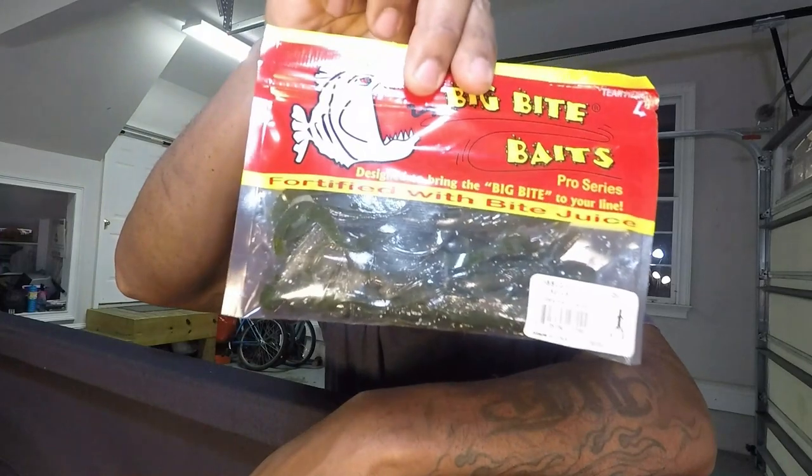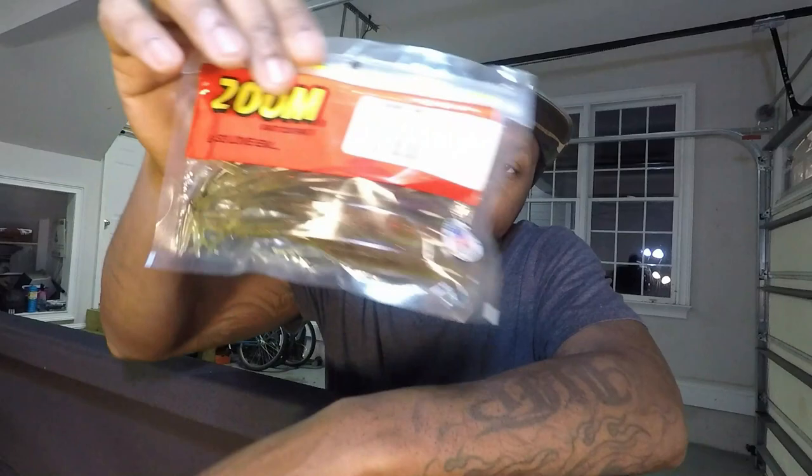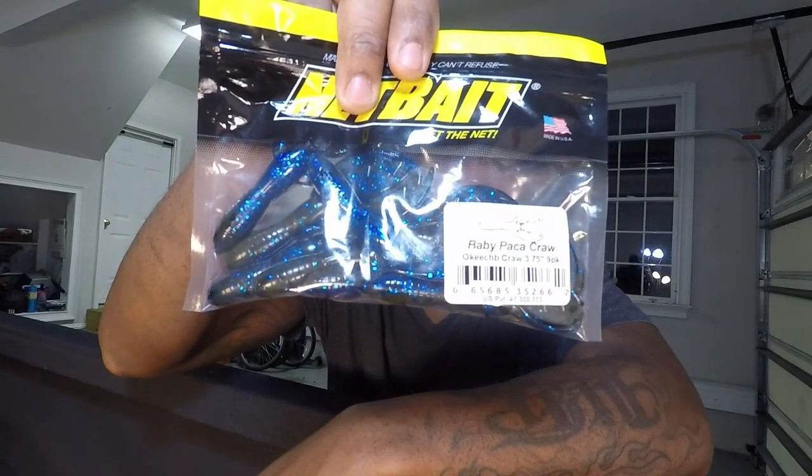A little package of Big Bites Baits — the Battle Bug, a five-pack in green pumpkin. Then we have some Super Salt Flukes in watermelon red. And Net Bates Crawl — the Baby Pack-A-Crawl and the Okeechobee Crawl, 3.75 inches.